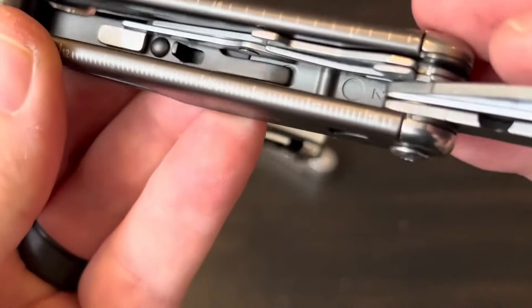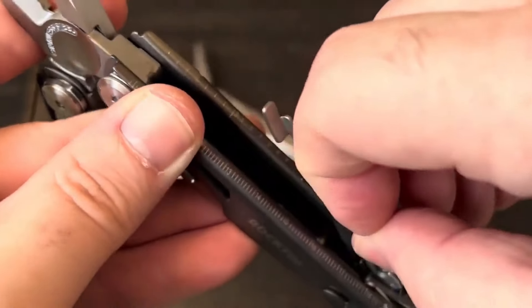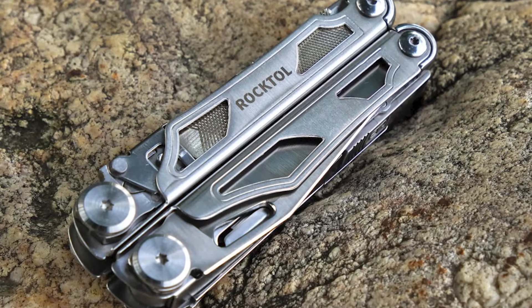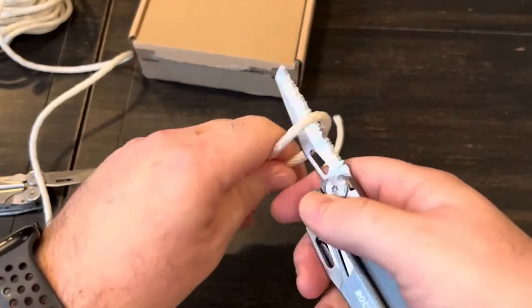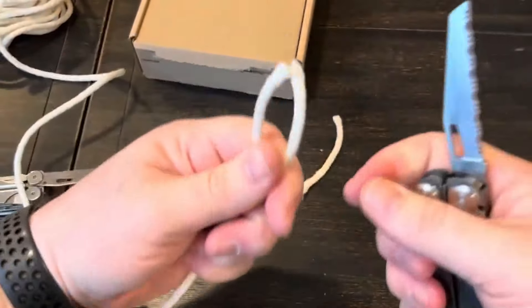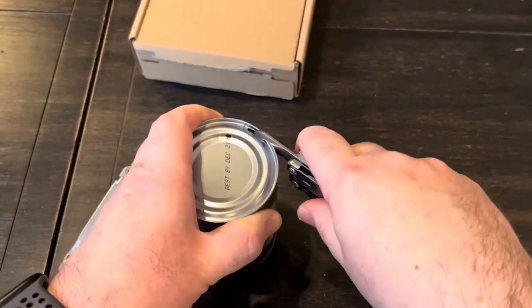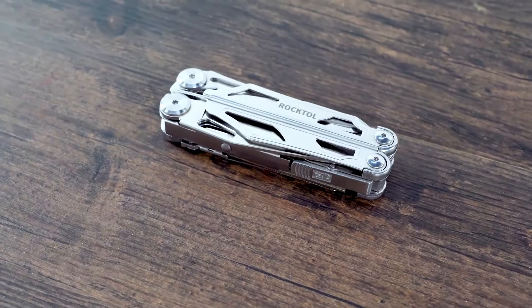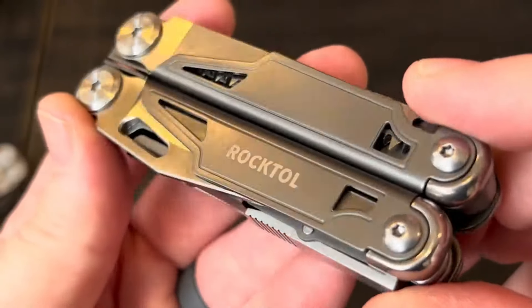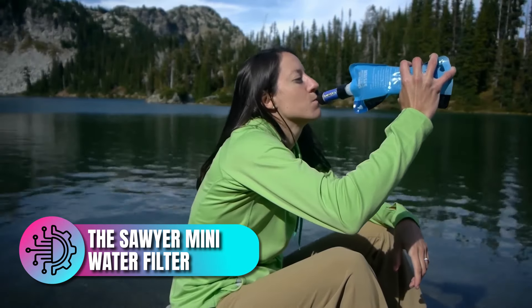On the flip side, some users have noted that the multitool is a bit on the heavier side, which could be a downside if you're looking to travel light. But when you've got a tool this versatile, a little extra weight is a small price to pay for the convenience of having a mini workshop hanging from your belt. The multitool is great, but nothing compared to the Sawyer Mini Water Filter.